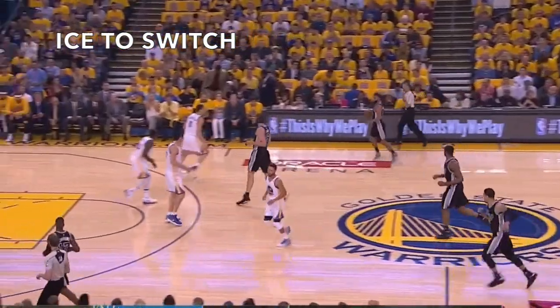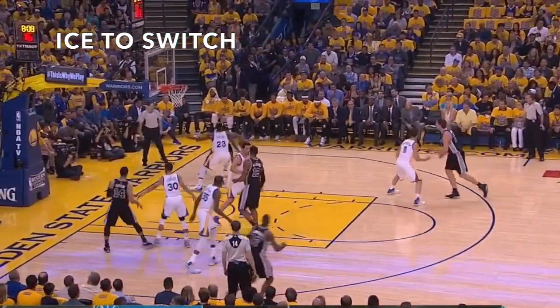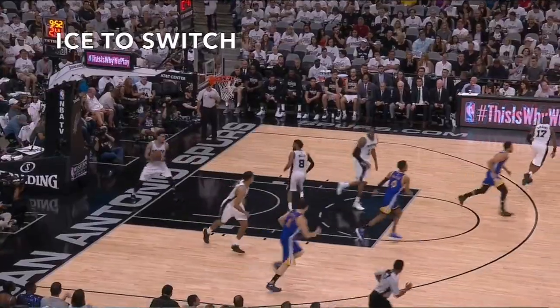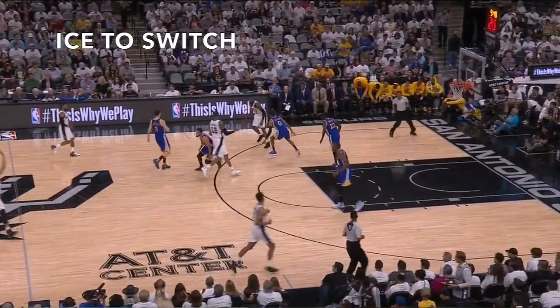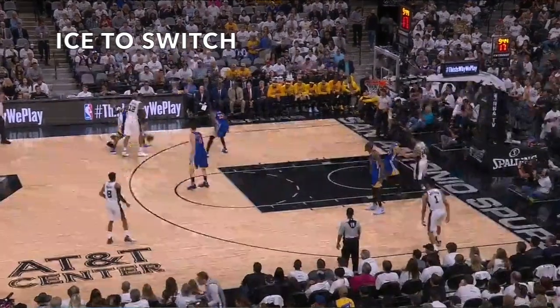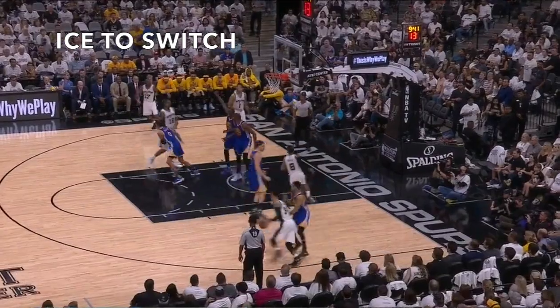Here's an adjustment the Warriors have within their ice package to use if the big setting the screen is an adept midrange shooter. The coverage starts with the guard and the big keeping the ball on the side and not letting the guard use the screen, just like in traditional ice coverage. But now on the guard's first dribble inside of the three-point line, the Golden State guard — McCaw in this clip — peels back to switch onto the screener.